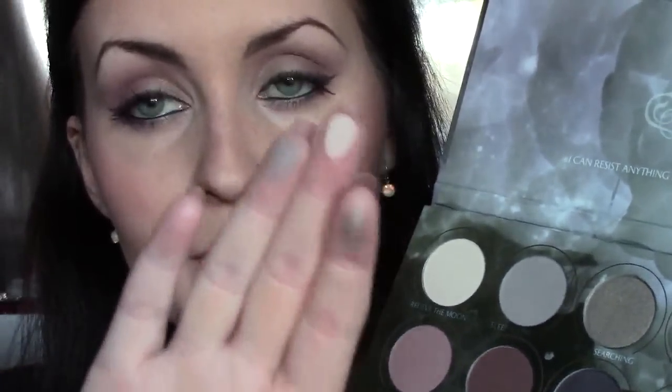Starting with the color at the top, which is the highlighting shade — this is Relieve the Moon — beautiful quality. The next one, which I have in my crease today, is Sleep to Dream, which is like a grayish lavender. The next one on my lid is Soul Searching — one of the two shimmery colors in the palette. It's coming up a little more silver on camera, but on the lid it's like a taupey gray.